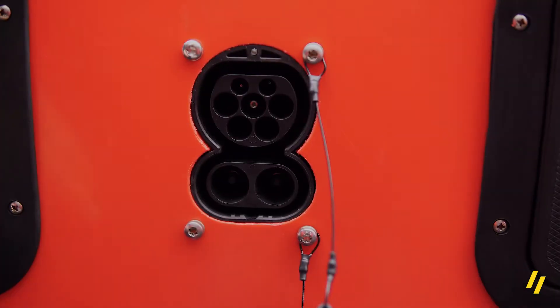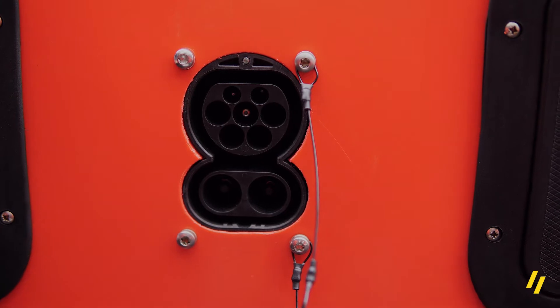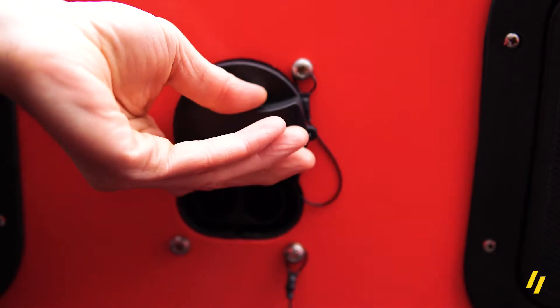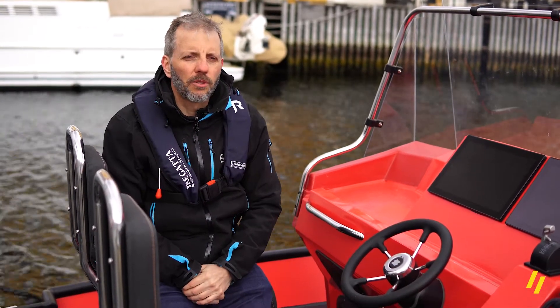You have AC on the top and DC on the bottom, so you have a common charging plug which is called a Combined Charging System. This is very much used in Europe.